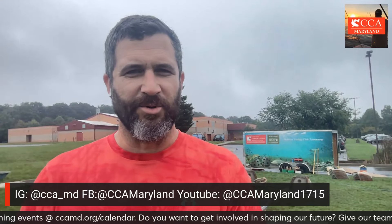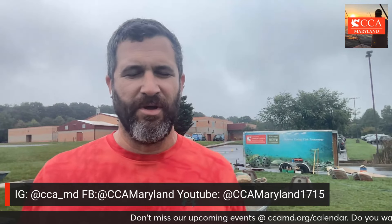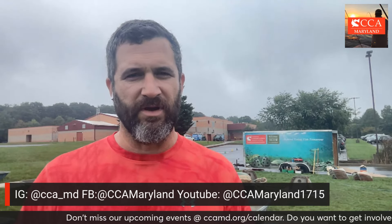Hey everybody, happy Wednesday, October 2nd. Fall is here and for us that means we're back in the schools building reef balls. I'm out here at Linton Springs Elementary School. We've had a rainy morning but a whole bunch of fourth graders were just out here working hard to build 10 reef balls, and we're going to have another set of students come right back out here in about an hour to finish the job, capping off the build today with 20 reef balls.